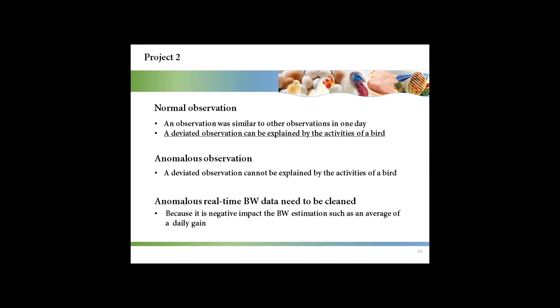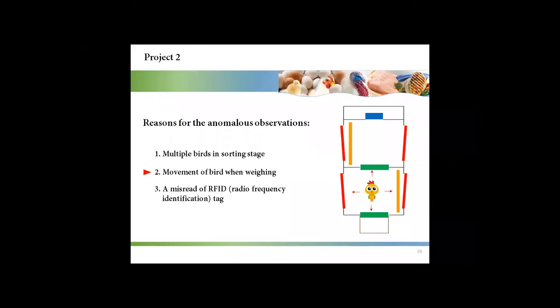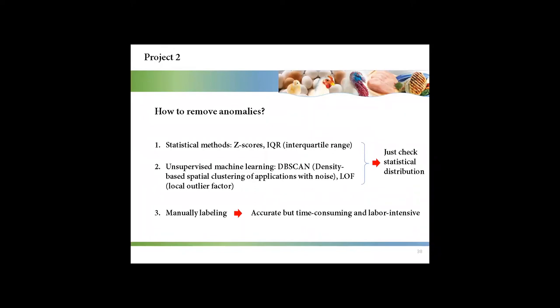Anomalous real-time body weight needs to be cleaned because it has a negative impact on body weight estimation. There are three reasons for anomalous observations. The first is there are multiple birds in the sorting stage at the same time. The second is when the precision feeding system weighs the bird, the bird is moving. The third is a misread of the RFID tag. There are some existing methods to remove anomalies, including statistical methods and unsupervised learning methods.